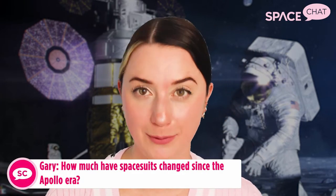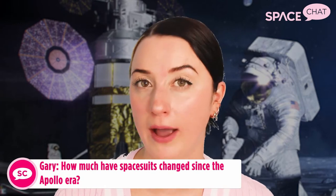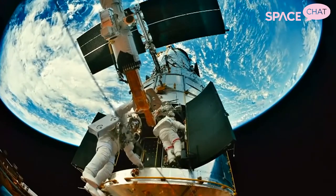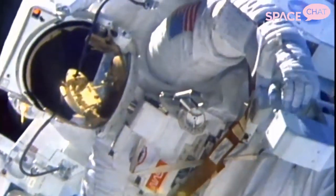Gary on Twitter asks: how much have spacesuits changed since the Apollo era? From the origins of human spaceflight through Apollo, spacesuits were custom fit and there were lots of experimental designs. But after Apollo, through the shuttle era, they kind of stayed the same — different pieces put together in different sizes — and they haven't changed all that much since the 70s. But they are currently in the process of changing with the Artemis program and these new human spaceflight initiatives.